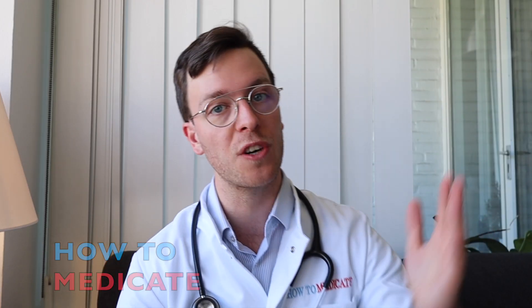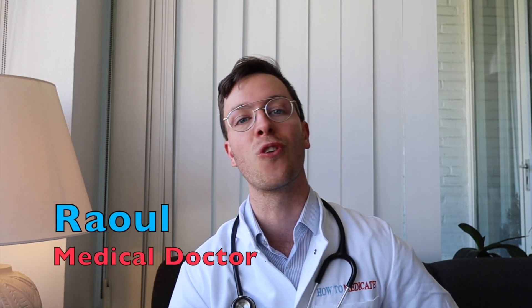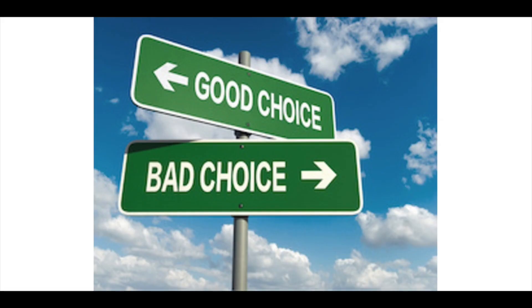Hey there, welcome back to How to Medicate and welcome to this new video on how and when to use doxycycline. I already made several videos on different antibiotics and you can find all of those in a playlist in the description. My name is Raoul, I'm a medical doctor from the Netherlands and I'm making weekly medical videos to educate myself as well as you, my viewer, because I believe that medically educated people make healthier decisions and that's what this channel is all about.